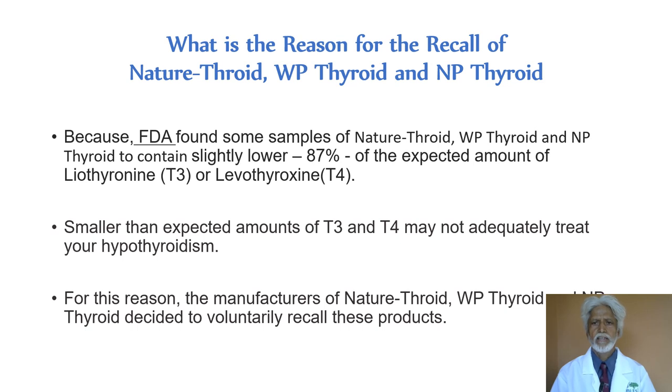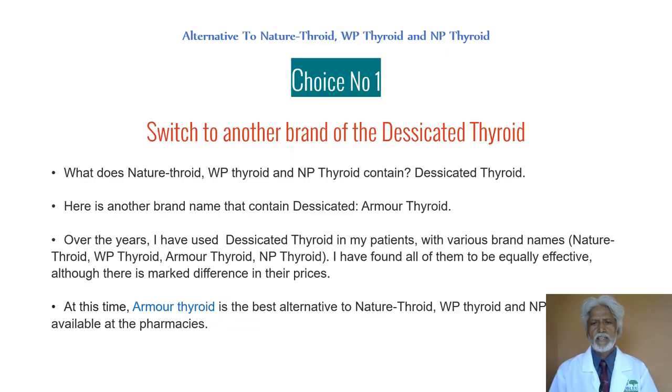For that reason, both manufacturers decided to recall these products. So what are your choices now that these three products have been recalled? Choice number one: switch to another brand of desiccated thyroid. NP Thyroid, Nature Throid, and WP Thyroid are basically different brand names containing the same product — desiccated thyroid. There's another product called Armour Thyroid that contains the same desiccated thyroid, and you can easily switch over to it.